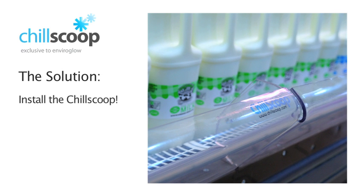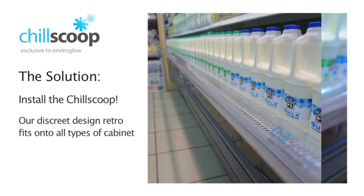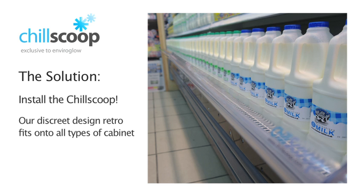The solution is simple. Install the ChillScoop by EnviroGlo. Our discrete design retrofits onto all types of cabinet, but although the ChillScoop is discrete, the effect is clear to see.